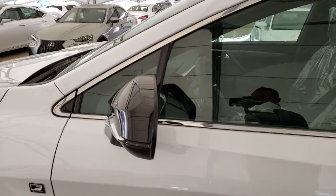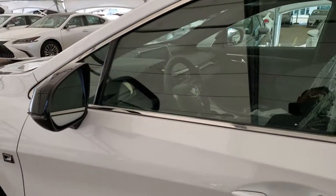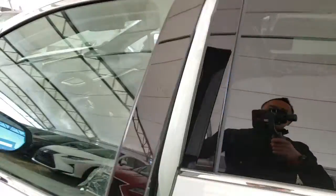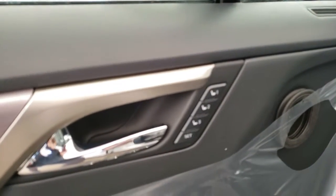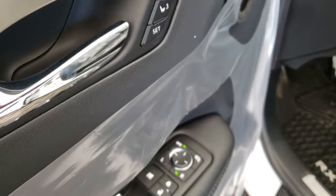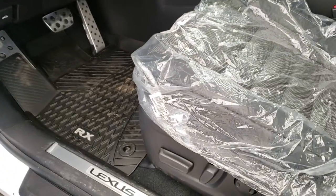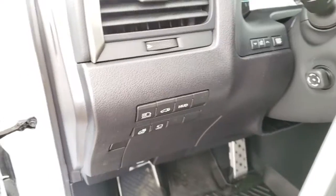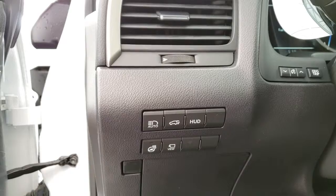Blind spot monitor with rear cross traffic alert, keyless entry with push start ignition, driver seat memory seating, power folding and auto dimming side mirrors, power adjustable front seats, automatic high beams, power liftgate, and heads-up display.